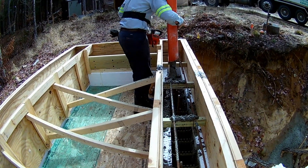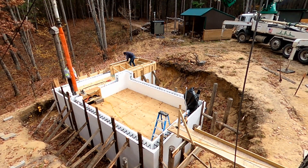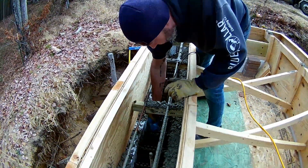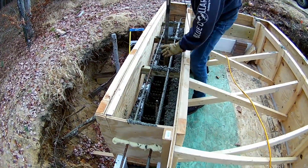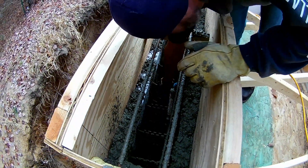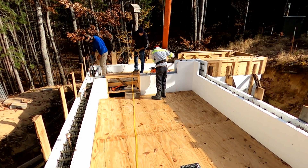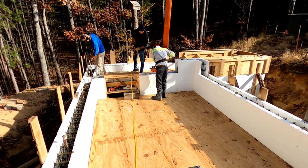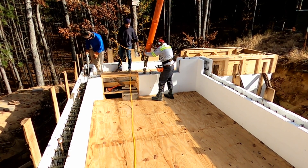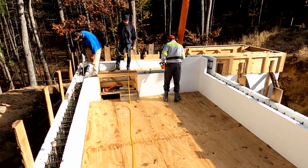The concrete pump operator Joe does an amazing job keeping that mud right where it needs to be. You will see us constantly running up and down the ICF wall with a handheld concrete vibrator. This is preventing concrete bridging and honeycomb voids, which is quite common with a six-inch slump.